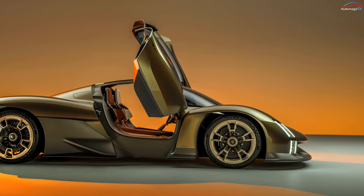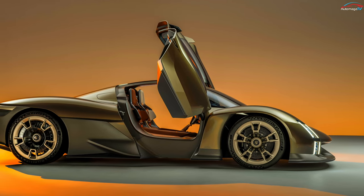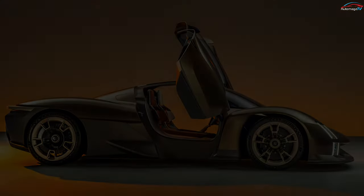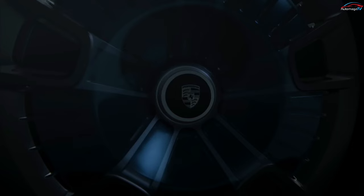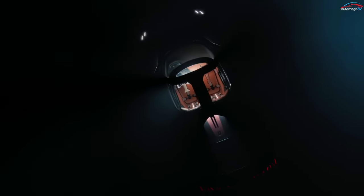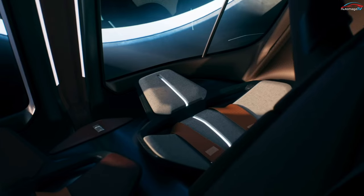With a body that's 177 inches long, 78.7 inches wide, and 47.2 inches high, it's a relatively low-slung compact vehicle. The model Porsche has presented has a rocket metallic finish, though big parts of the vehicle feature a lightweight glass dome with an exoskeleton made of carbon fiber reinforced plastic.